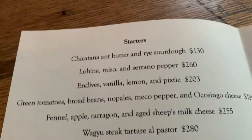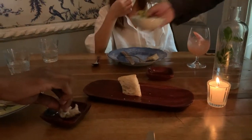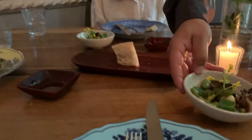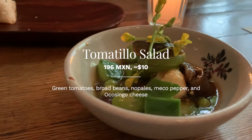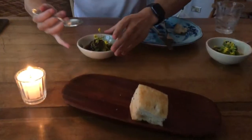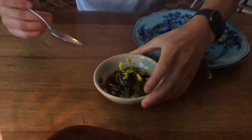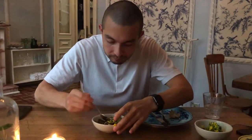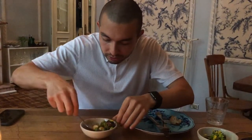This is the green tomato dish. It's in something like a fig broth — it's a little sweet, so I wasn't expecting it. The green tomato is super crunchy, the cheese is absolutely fire, and you get texture from the peas and broad beans.